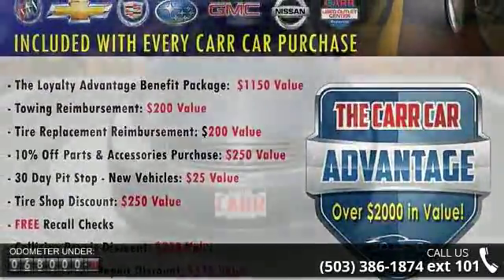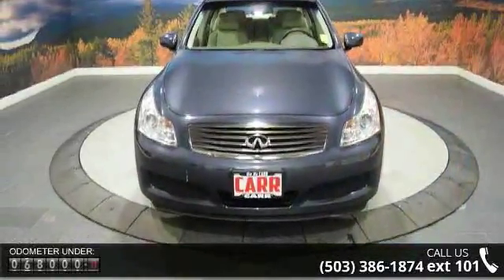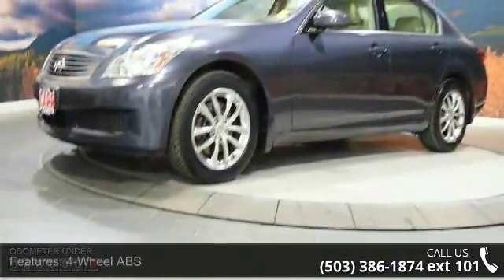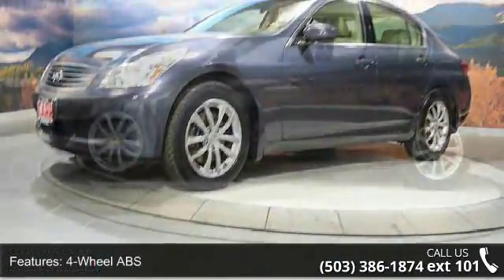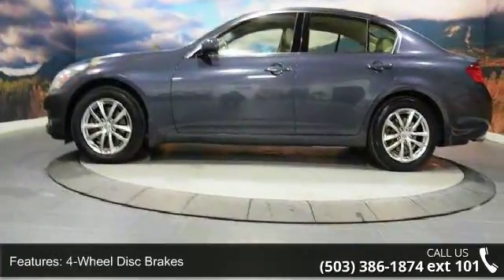This vehicle's top features include 4-wheel ABS, 4-wheel disc brakes, adjustable steering wheel, all-wheel drive, aluminum wheels, auto-off headlights, auxiliary PWR outlet, brake assist, bucket seats, and cruise control.